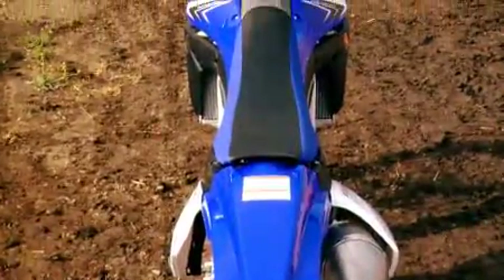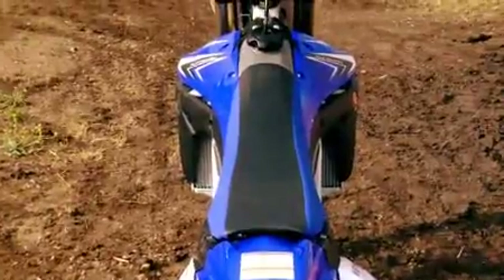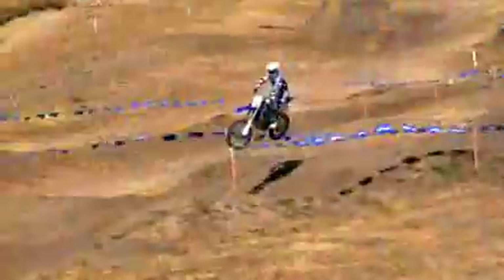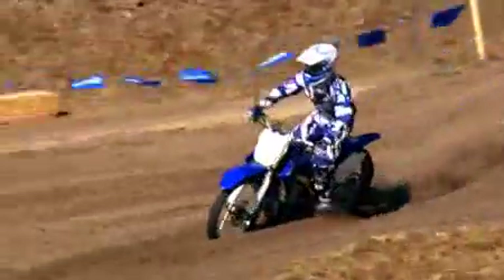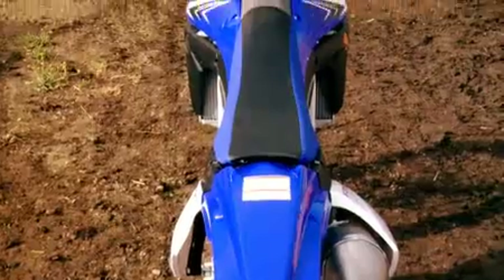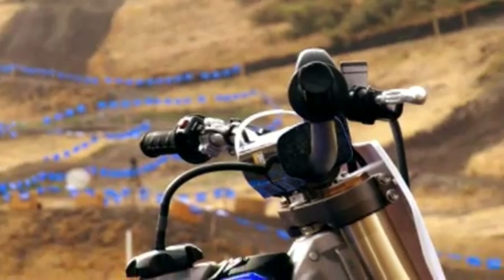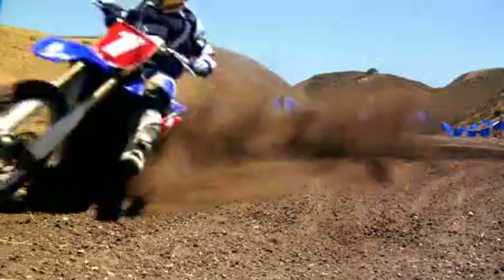Yamaha has also redesigned the YZ450F's seat to make it longer and flatter for easier fore-aft and side-to-side movement. Everything feels comfortable — from the simplest things, the way the foot pegs are, the position on the motorcycle, the handlebars — it's just a really comfortable feeling, and I think this year's bike has definitely stepped it up, and you guys are going to love it.